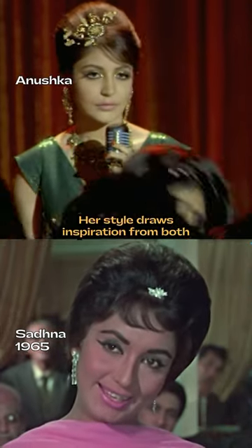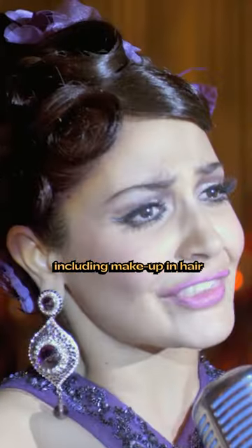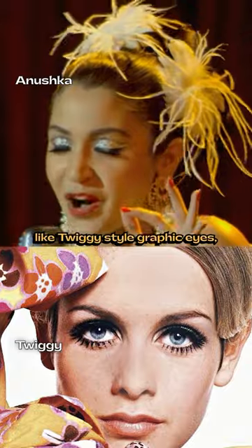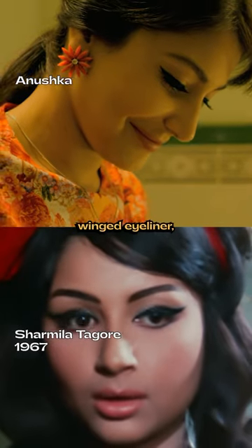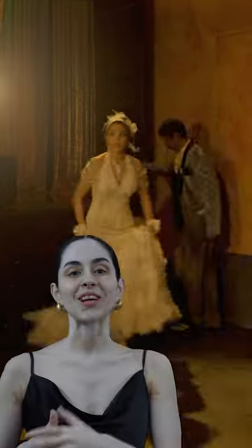Her style draws inspiration from both Indian and Western trends, including makeup and hair, like Twiggy-styled graphic eyes, winged eyeliner and the retro bouffant. Now if you could raid Anushka's retro wardrobe, which dress would you pick?